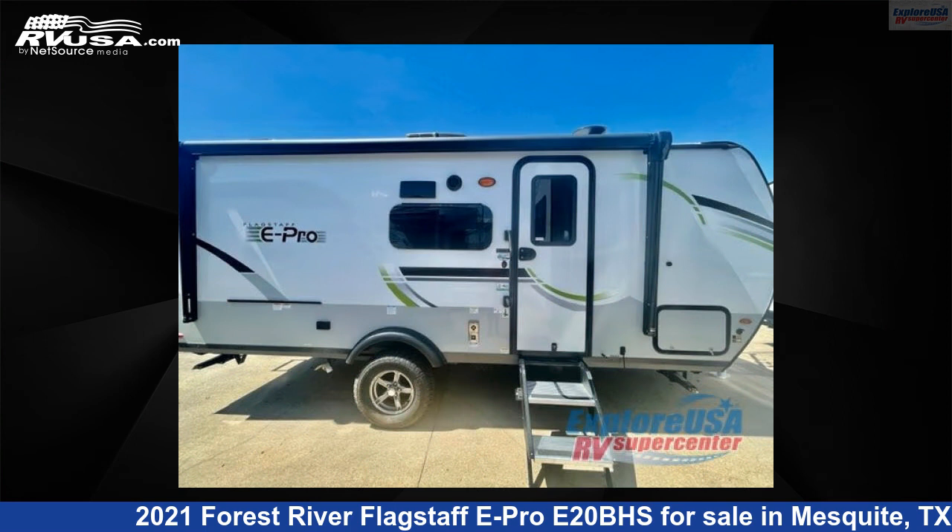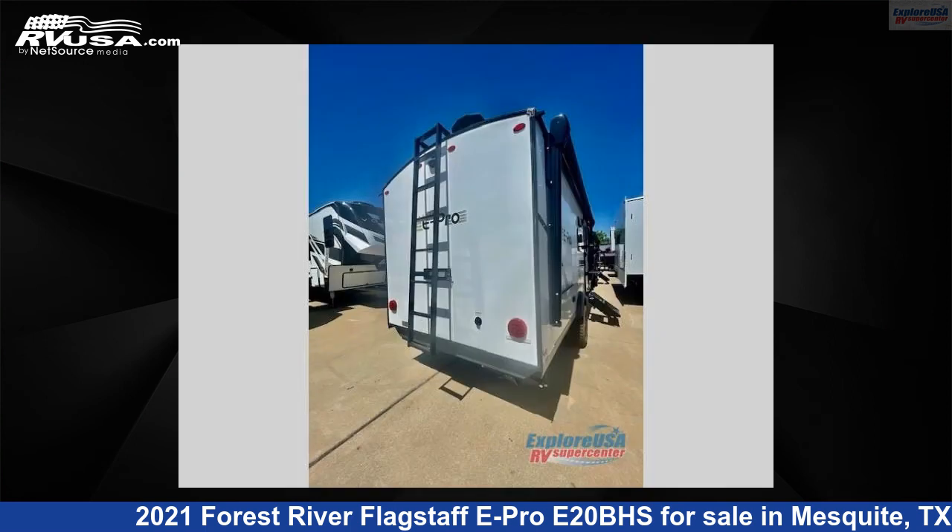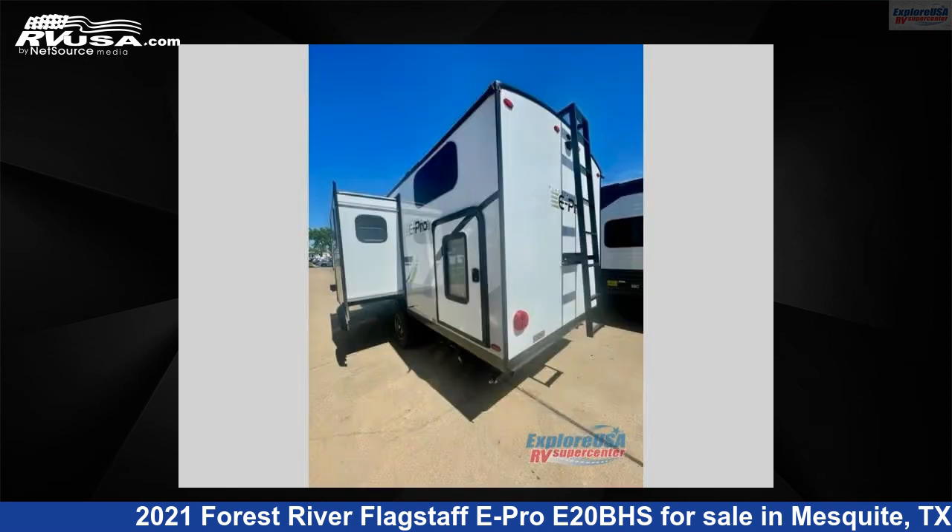This new Forest River is 21 feet 0 inches in length and features one slide-out, sleeps five, and 37 gallons fresh water capacity. The floor plan layout of this travel trailer features a bunkhouse.